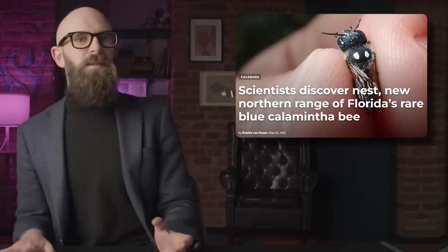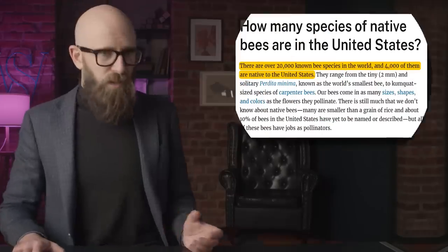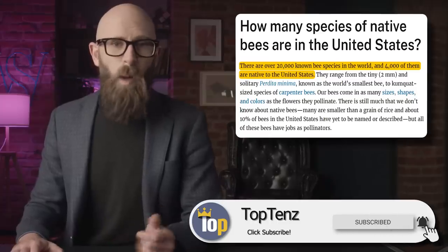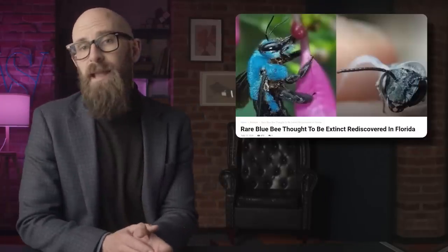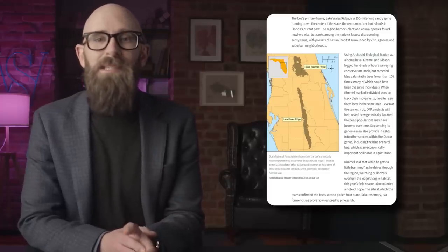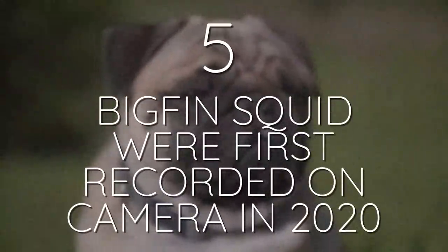Number 6: The blue Calamintha bee is an extremely rare blue bee. Along with the buzzing sound, the most recognizable feature of any bee is its black and yellow striping. But the blue Calamintha bee marches to the beat of its own drum — it's actually blue in color. There are over 20,000 species of bees in the world and 4,000 in the United States alone. The little cerulean insects were only discovered in 2011 and were thought to have vanished in 2016. They only feed on a rare plant found in Florida, but in 2021 a new nest was discovered. They also have a secondary food source, slightly improving their chances for survival.